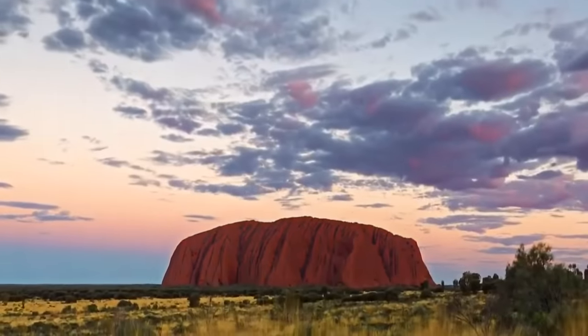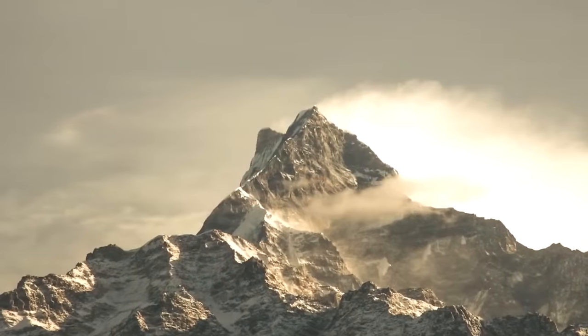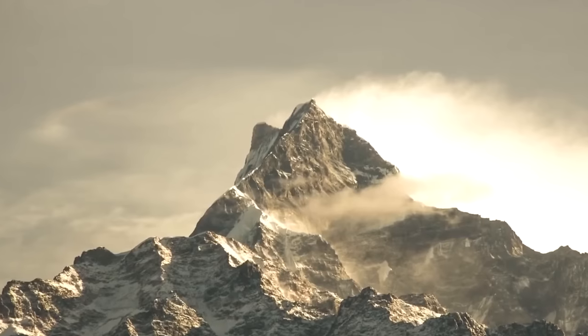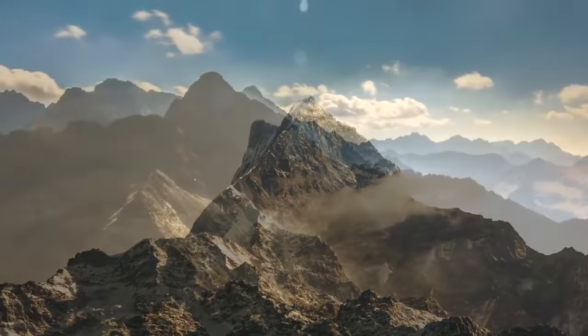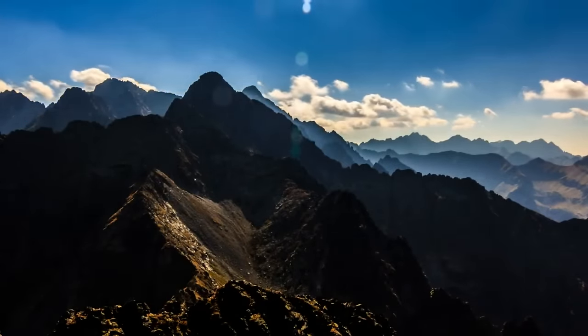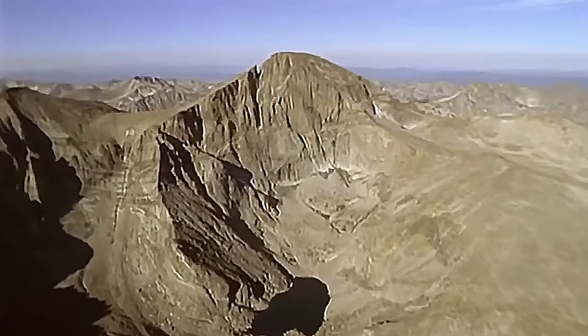500 million years ago, Uluru and Kata Tjuta were part of the gigantic Peterman Ranges that existed in Australia — a mountain range that, at its height, was as tall as the Himalayan mountains. In the previous video, I explained how it was formed and what led to its disappearance from the land. To understand the next part of this story, we first need to go back 900 million years ago to cover the formation of the Amadeus Basin, in which Uluru and Kata Tjuta lie in present day.